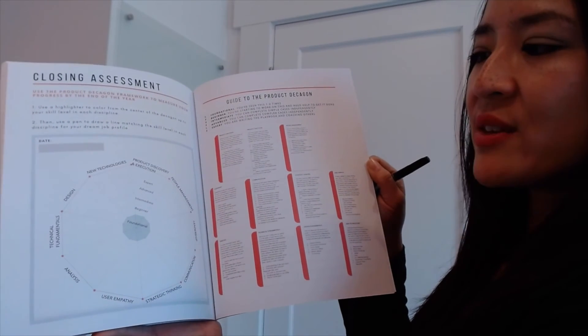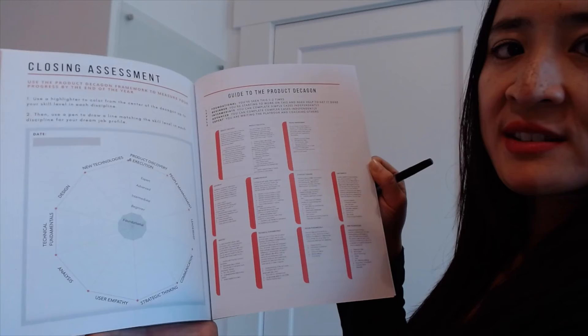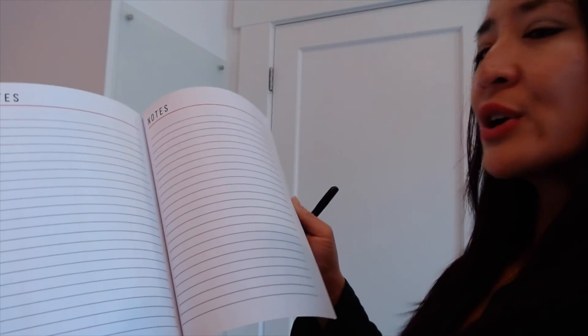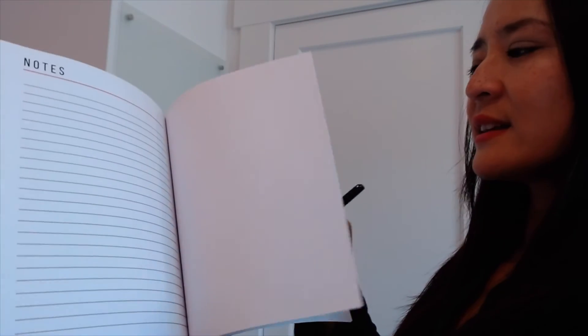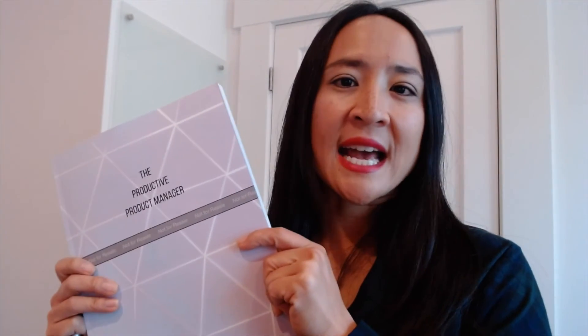This closing assessment is what's going to let you track and see the progress that you've made throughout the year, building your skills and growing yourself. There's also some pages for notes in case you have any big ideas you want to jot down throughout the year. It's really a very focused resource on how you can grow as a product manager and track against the different disciplines in the product decagon.